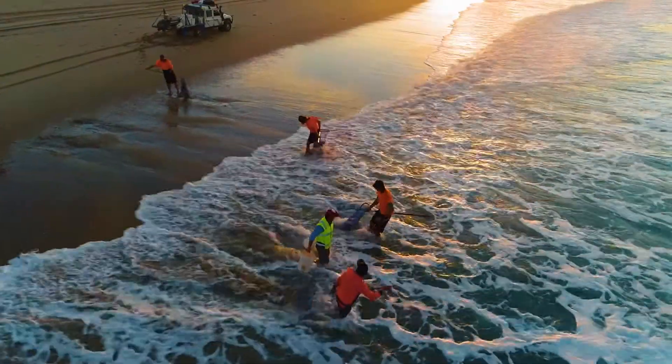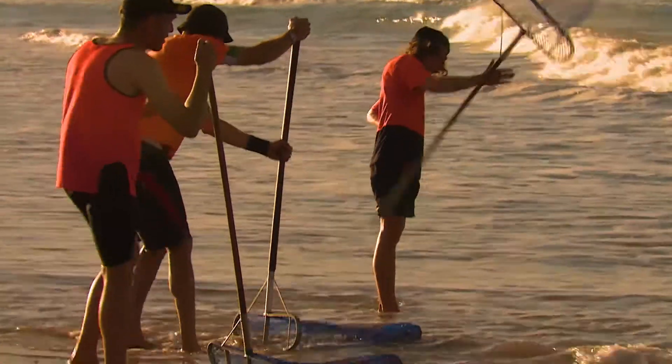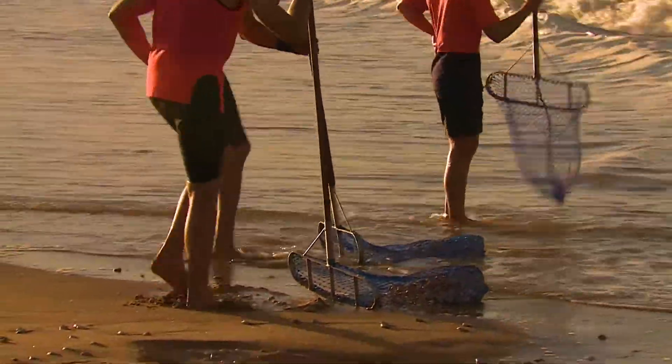We're here on the beach. Have you ever seen any of this sort of stuff before? I haven't, actually, no. Do you use pippies at Africola? We do use pippies, yeah. We have it all year round on our menu.